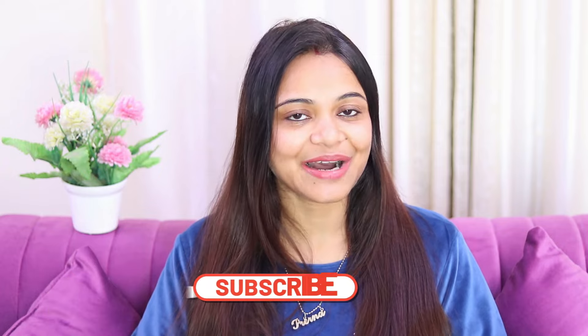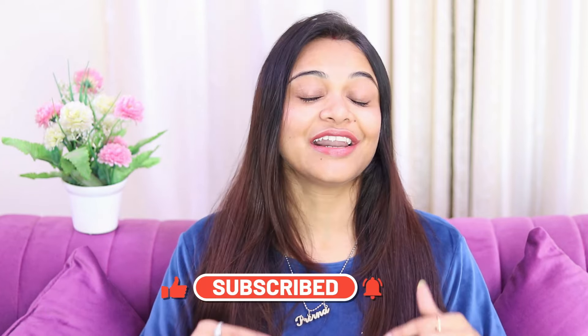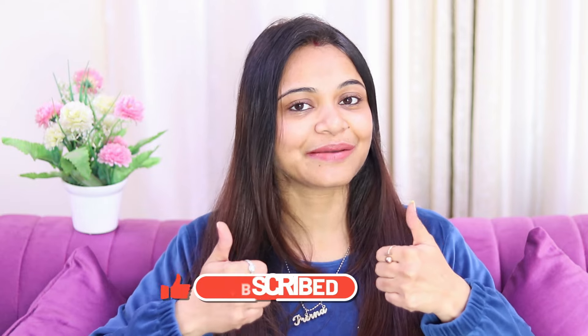So let's start with today's video. But if you are new to our channel, please like and subscribe. So let's get started.